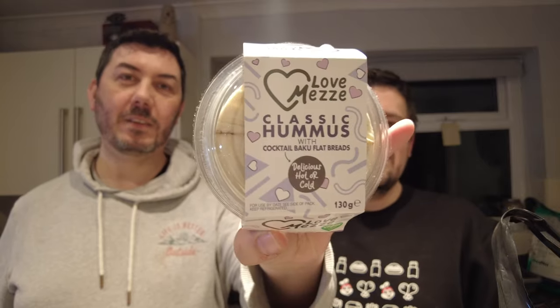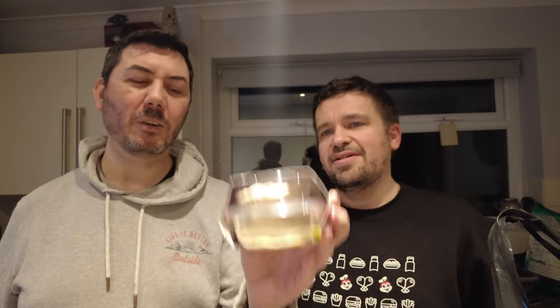Oh, hummus! Classic hummus with cocktail bites and flatbread, so you get little bits of flatbread and hummus. I do love a hummus, it's a nice little snacky snack. It says delicious hot or cold. It was £2.15 and now it's £1.45.